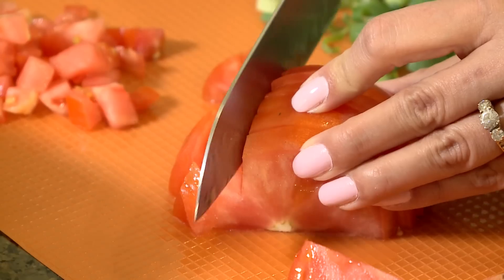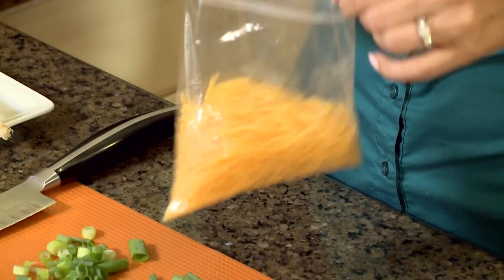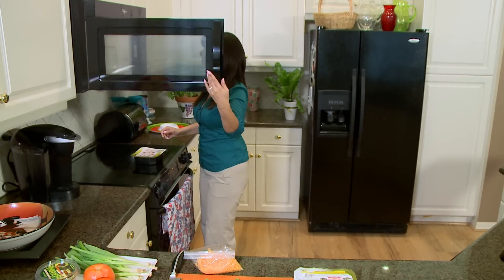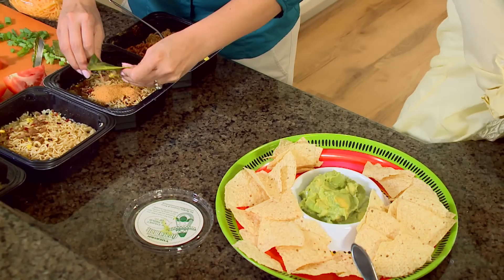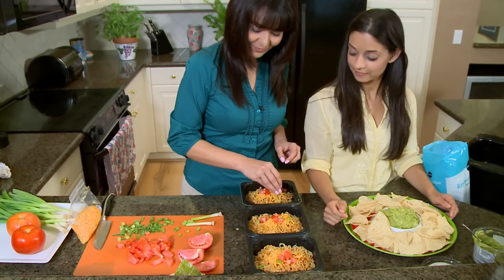Since our meal tonight is starting with beef taco noodles, let's chop some tomatoes and scallions and get out the cheddar cheese. This is going to be a family fiesta. Isabel, can you get the guacamole and chips and put it on that platter? To finish your bowls, add flavor packet number two and stir. Topped with diced fresh tomato, scallions, and a little cheddar cheese — dinner's ready. It's fiesta time, start the movie!